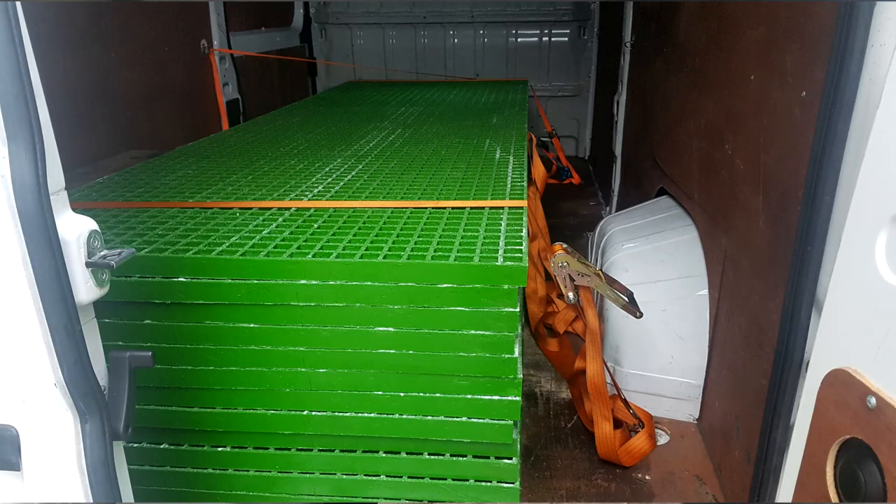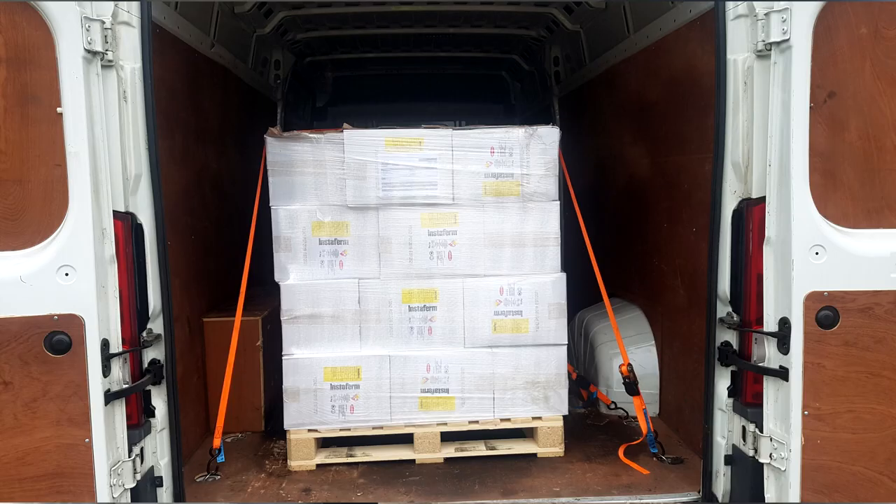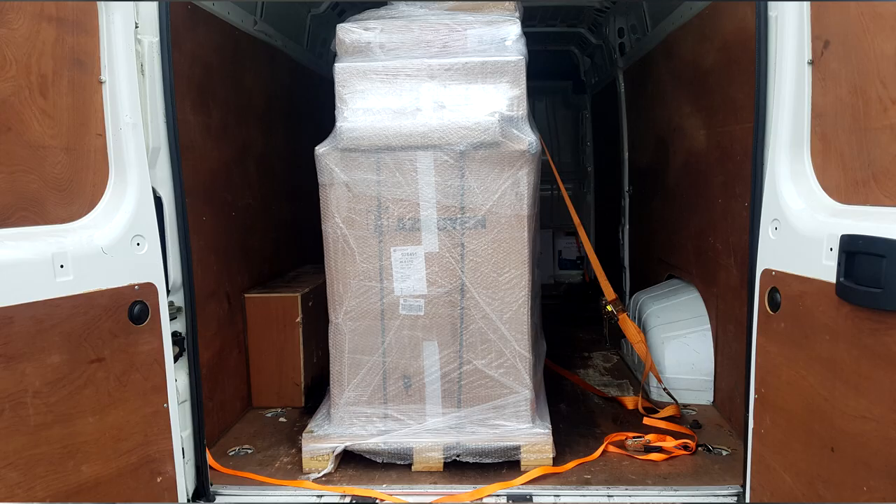Can you make money with a small van? Yes you can. I think the best day I had with this Voxel combo was £250 — it was a long day, I think it was 12 hours or something, maybe more.